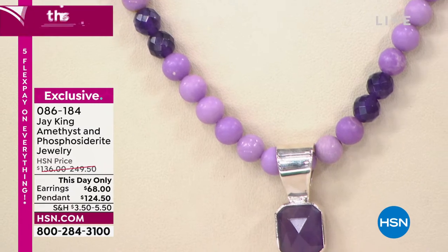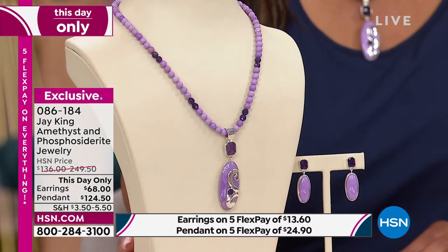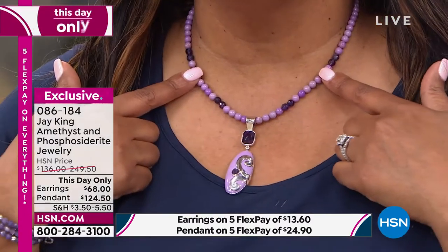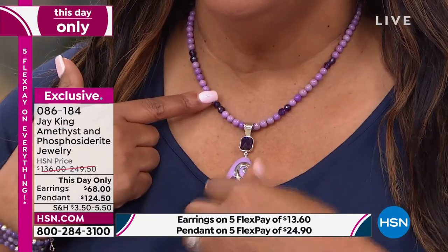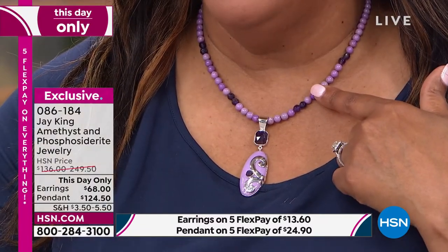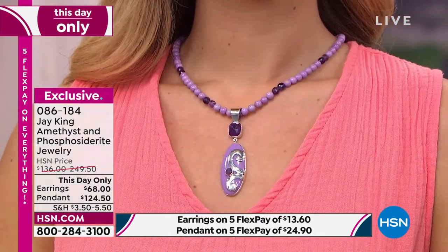Most phosphosiderite you see is commercial — they grind it up for commercial applications. This is actually gem grade phosphosiderite. The amethyst is so high end because of where it's coming from. This is new, exclusive, and we already have a perfect five-star review. One reviewer says: 'This set is even prettier in person. I was impressed with the high quality and luster of the phosphosiderite and amethyst. The overall design is very chic and I love the warm shade of lavender.'